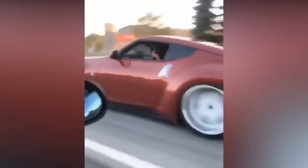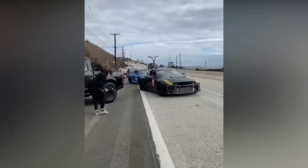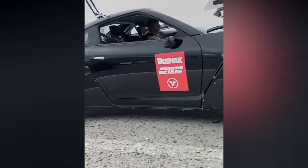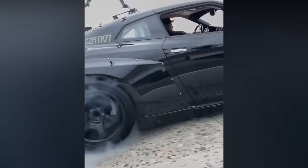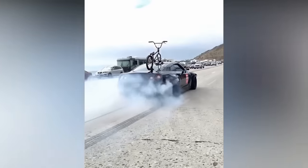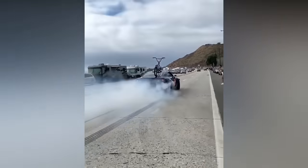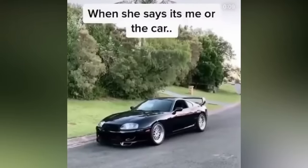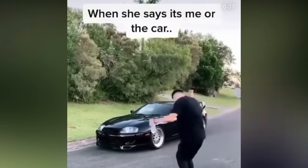This guy really wanted to show off his exhaust. If you made it this far and you're still not subscribed, hit that subscribe button and see what it does to this car. If you had a choice to choose your girlfriend or a car, which one would you choose?